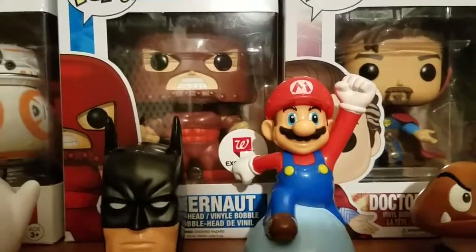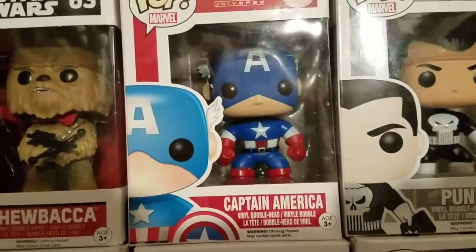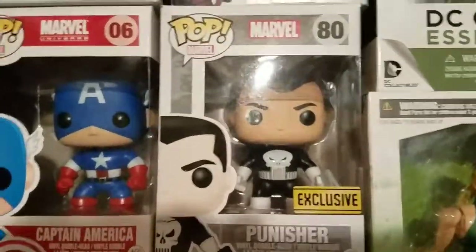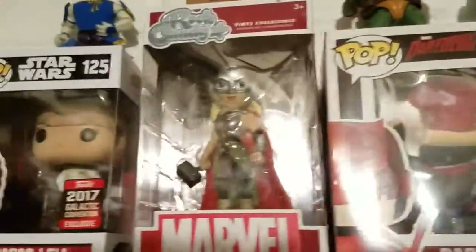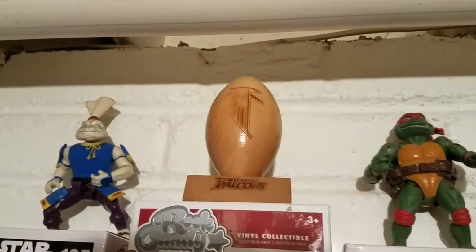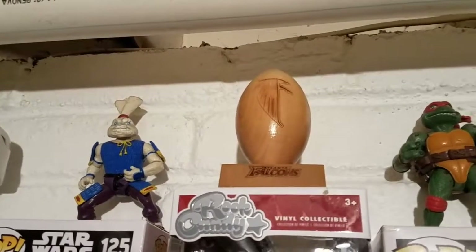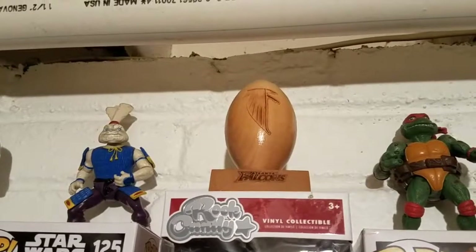Behind those are Dr. Strange, Juggernaut, the Walgreens exclusive Captain America, Punisher — Walgreens exclusive as well — Daredevil from the Netflix show, and the female Thor. Also you have a carved Falcons item. I am a huge Falcons fan — I really think we should have won the last Super Bowl, but we failed to play the second half, probably too busy writing going-to-Disney speeches.